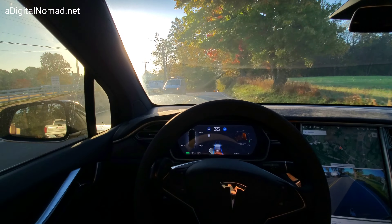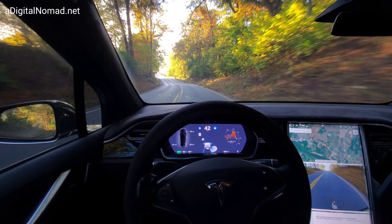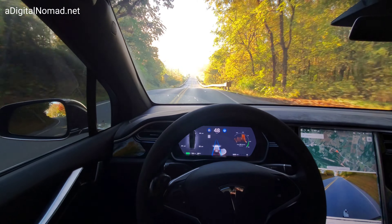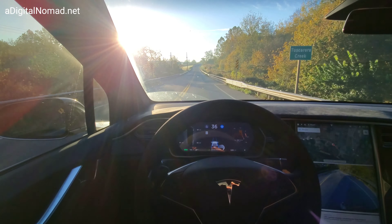Phantom braking already! That's early phantom braking. Now the speed is going to pick up — this is where we usually have the problem, right over here. Never had that early one. Wow, that's some powerful phantom braking — two episodes of it.